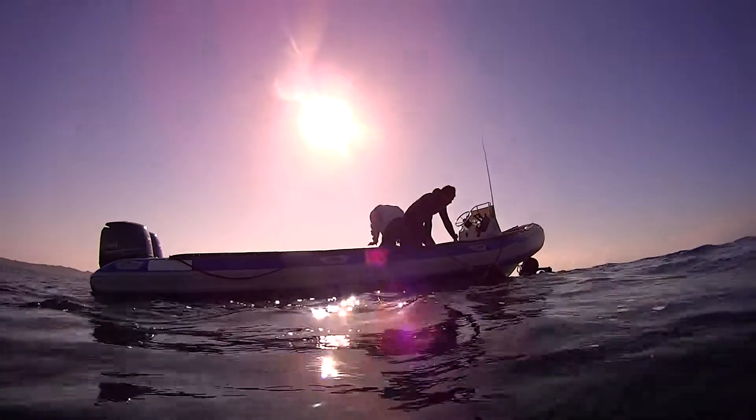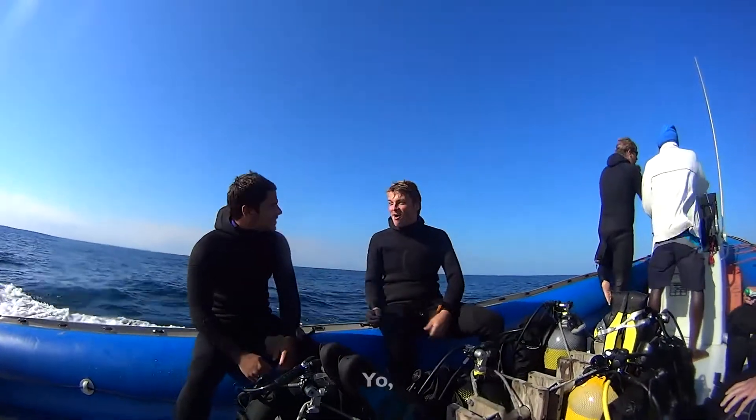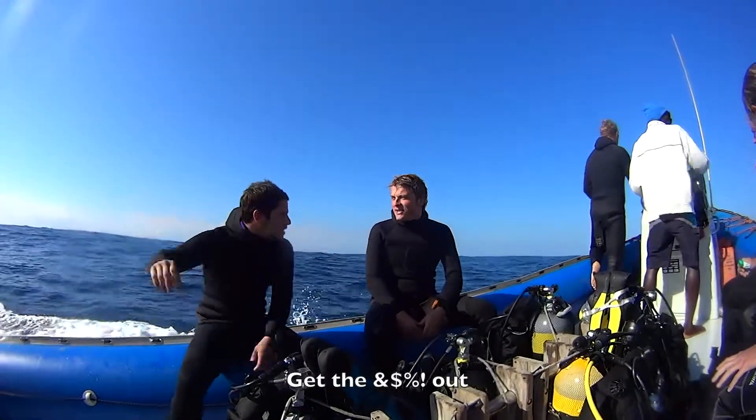Hotspot is at 30 meters, one of the deeper reefs that we have in Sodwana Bay, and a great dive. This really bad shot of a shark swimming away proves you shouldn't chase animals underwater.